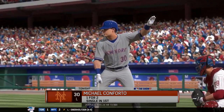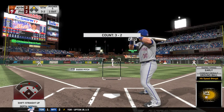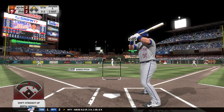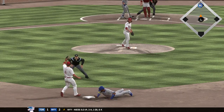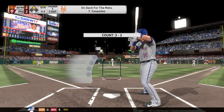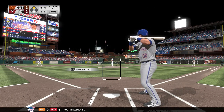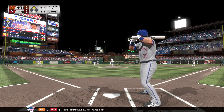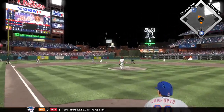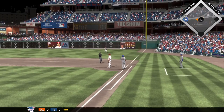Buchholz departs in the fifth with the go-ahead run on base. Didn't work the required five for the win but could still be hung for the loss. Michael Marion takes over here in inning number five — it'll be a bullpen game from here on out. Michael Conforto is his first assignment, with the runner in scoring position at second and one away. A throw behind the runner at second — hit hard back up the middle, throw gets him. Two down.